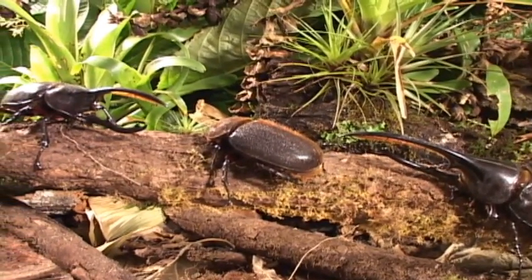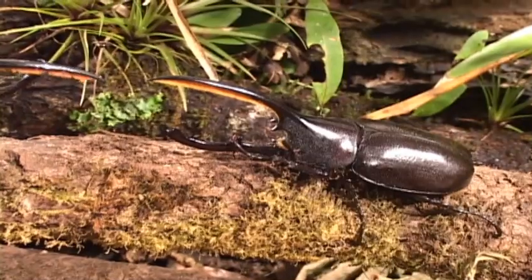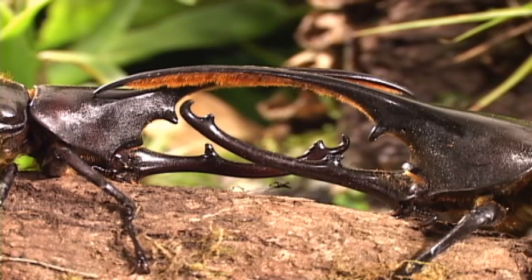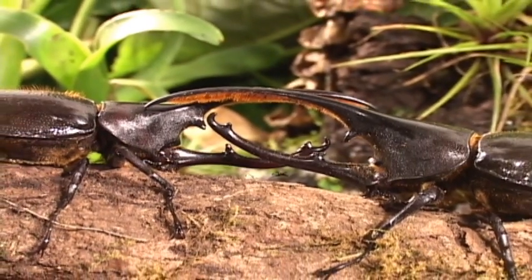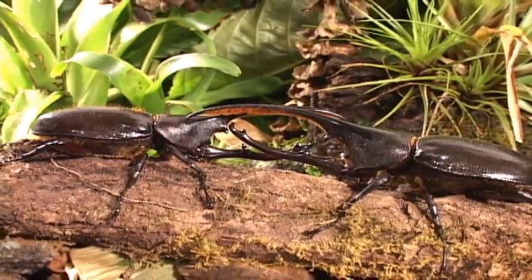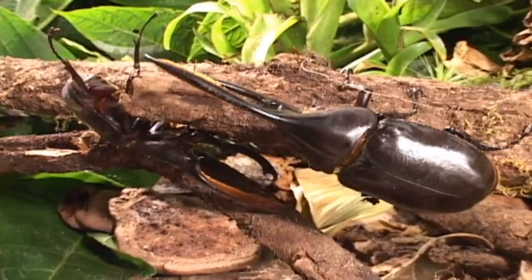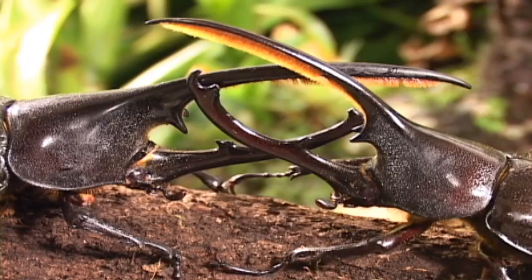The males are the horny ones and use the horn to fight other males to get the girls. Before any action, the males size each other up and smell out the situation. On guard! There may be many skirmishes before a decisive battle.